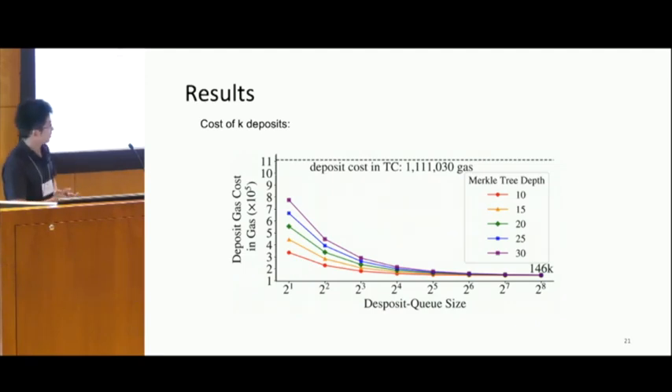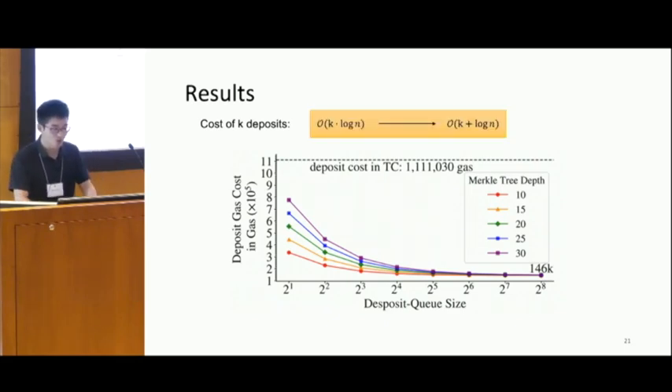We also analyzed how much cost we can save using the MPB solution. For a deposit queue of size k, in the original Tornado Cash design the deposit cost for k deposits is O(k log n), where n is the size of the full Merkle tree. In our design, the deposit cost is reduced to O(k + log n). We implemented our solution and, by choosing different deposit queue sizes and tree depths, we found that we can reduce the deposit cost by about seven times.